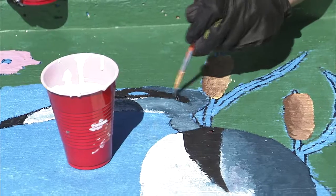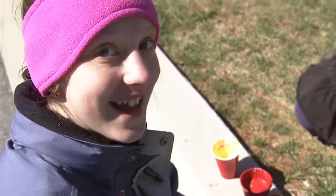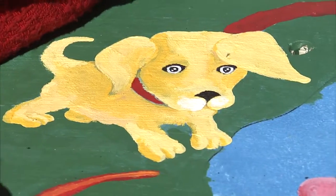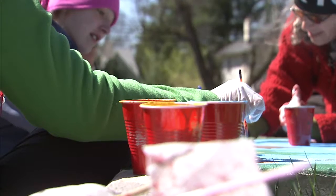These storm drains are getting a new look thanks to some young Montgomery County environmentalists. It's a salamander and that's a puppy. I do really like painting. It's really fun just being with each other and painting.